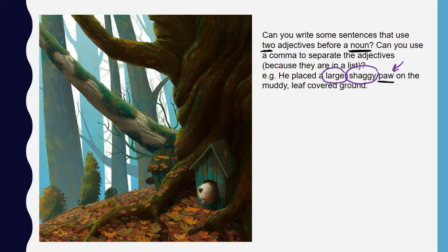Here's another example. The noun is ground, and the two adjectives separated by a comma are muddy and leaf-covered. So it gives you a really good description of what that ground was like. It doesn't just say he placed a paw on the ground — you can really picture it because you know the paw is large and shaggy and the ground was muddy and leaf-covered.